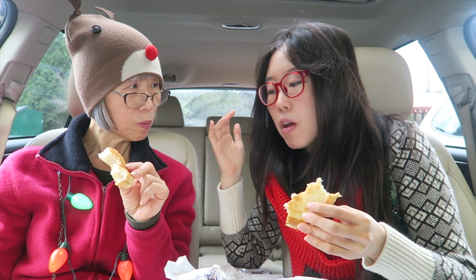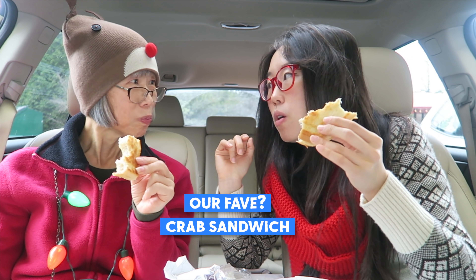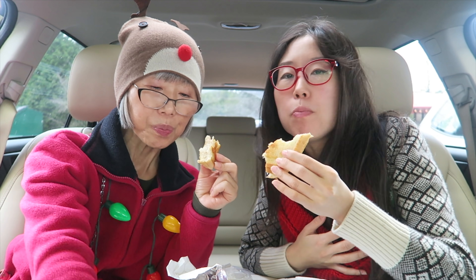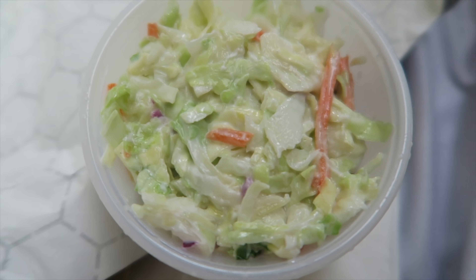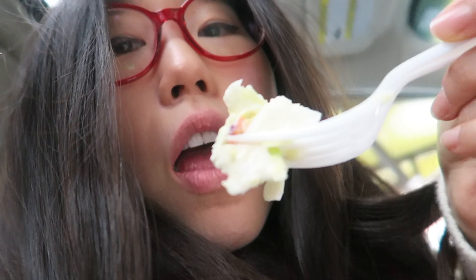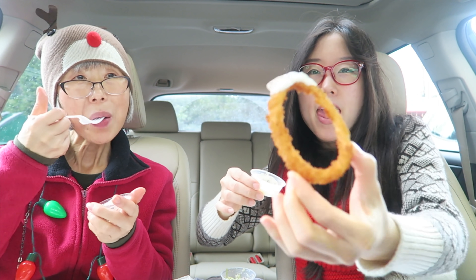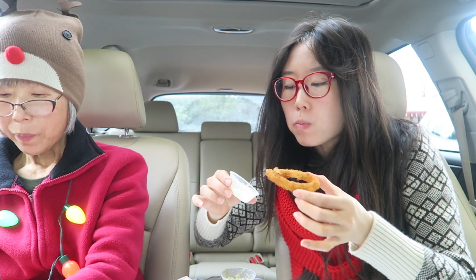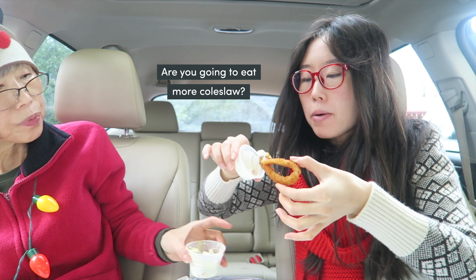Prices aside, my favorite thing we ate is this crab sandwich, and the onion rings. My first time having this and it won't be the last. Let's try the coleslaw — tastes like coleslaw. I'm gonna focus on the onion ring.